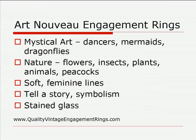The designs were very mystical. They featured things such as dancers, mermaids, and dragonflies, and many of the designs also focused around nature — flowers, insects, plants, animals, and peacocks. Any of those nature-type elements were used to create intricate designs that mimicked these objects. All of the lines were very soft; it was a very feminine style with beautiful decoration on the rings and jewelry.